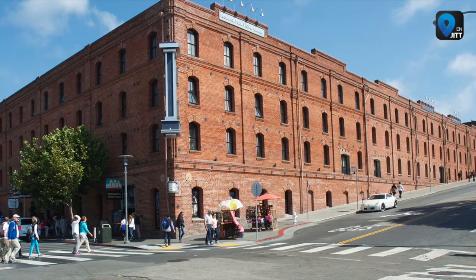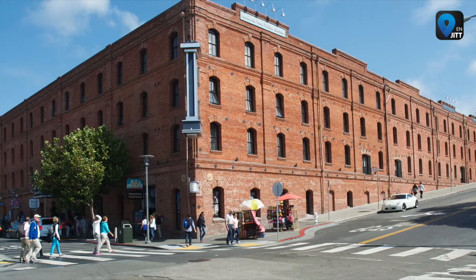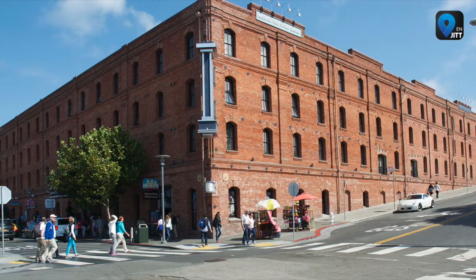The visitor's center is housed in the park's 1909 waterfront warehouse, and its exhibition tells the story of San Francisco's colorful and diverse maritime heritage.